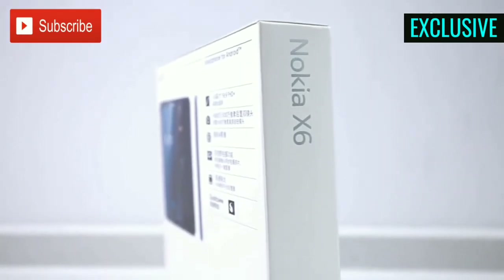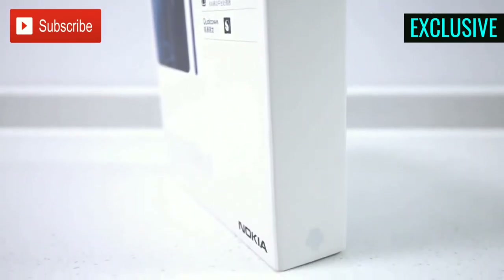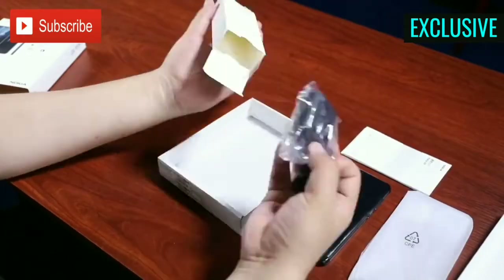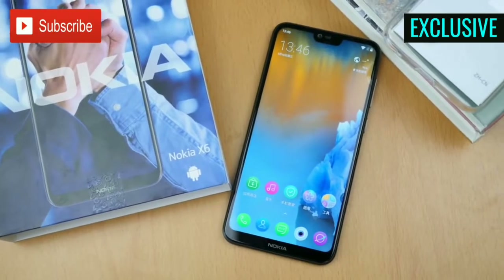What's up guys, everything in one back here with another video. We just unboxed the brand new Nokia X6 and its box includes a fast charger, a USB Type-C cable, and some documentation.